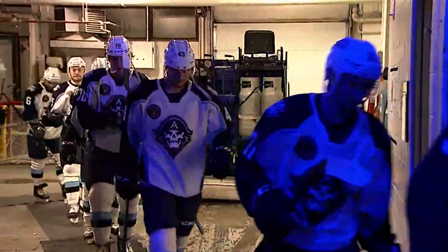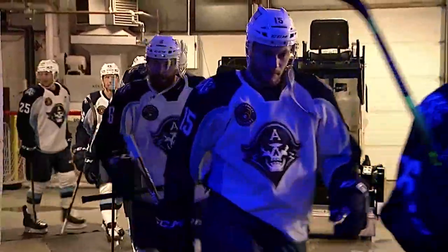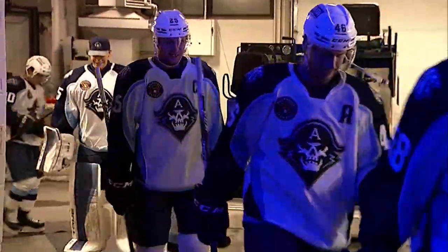Here are your Milwaukee Admirals! Admirals and the Wolves, the latest chapter.